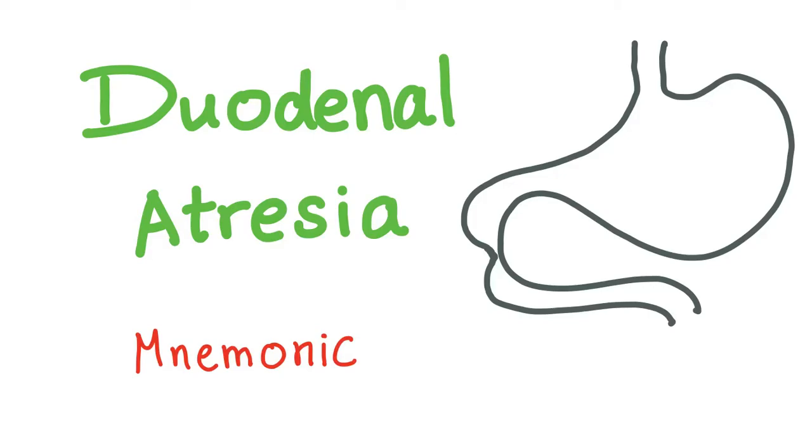Here we go again, welcome back to my channel Metacosis Perfectionalis. The channel is expanding and growing more and more thanks to your support and watching. So let's talk about duodenal atresia in a mnemonic.